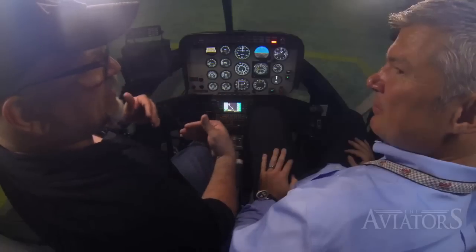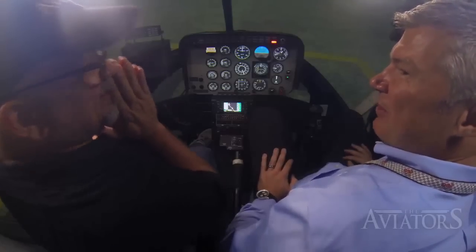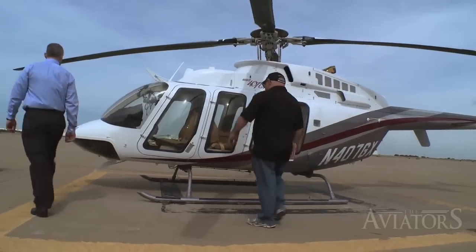I figured it was worth asking Greg if there was any possibility I'd get to fly an actual Bell 407 that day. He said I hadn't wrecked the simulator, so it was worth trying. His confidence came with a caveat, though: he was absolutely confident he'd grab the controls if I started to lose control of the helicopter.